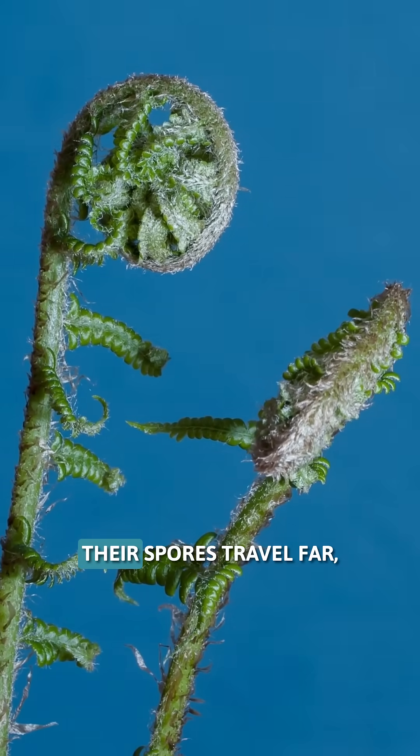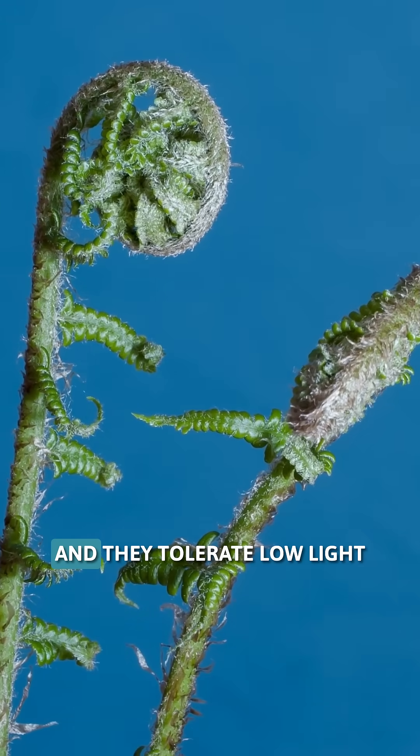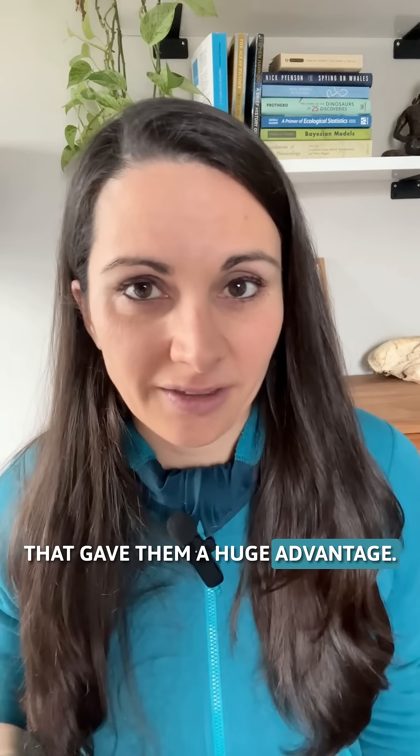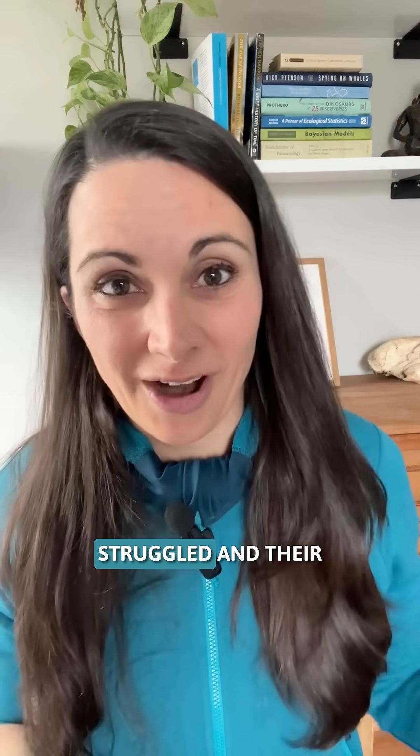Ferns spread fast, their spores travel far, and they tolerate low light and poor soils. That gave them a huge advantage while other plants struggled.